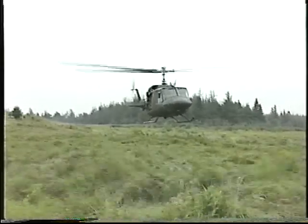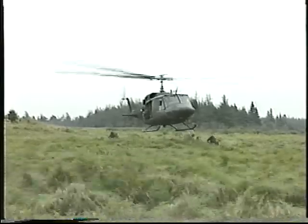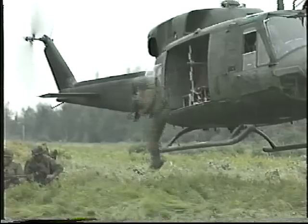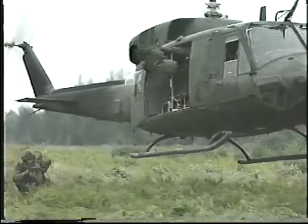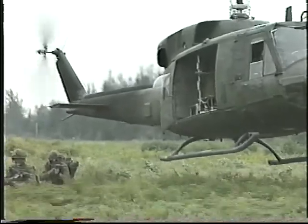Deplaning from a hovering helicopter is only done when the aircraft captain decides that it is necessary. In such a case, the landing gear will be no higher than about one meter. Rucksacks are thrown from the aircraft. Be very careful when actually exiting the aircraft because the pilot has to keep the helicopter level.